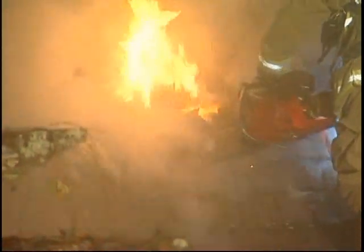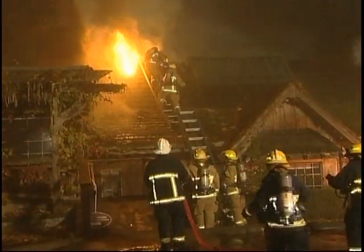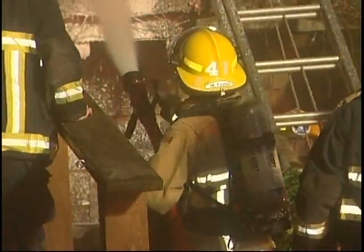Firefighters took chainsaws and axes to the roof of the 83-year-old building, trying desperately to get at the flames they knew were underneath. The fire was between the roof and the shingle area, so crews had to pull off all the shingles and pull off the inside vaulted ceiling as well.